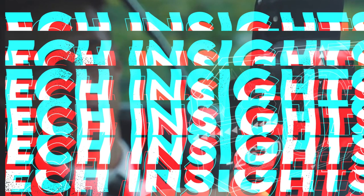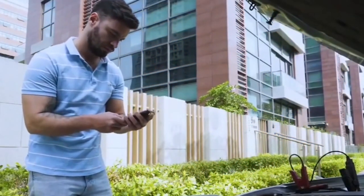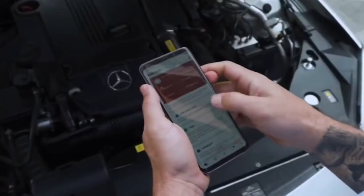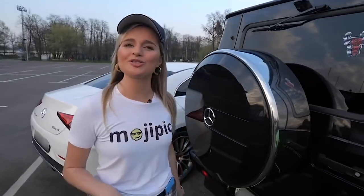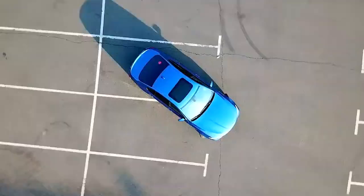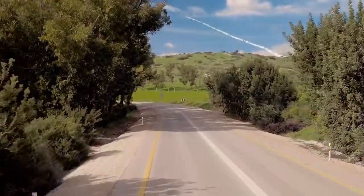Hey friends, welcome back to Tech Insight. Today, we are going to do the next part of our previous video on must-have high-tech car gadgets. In this video, we'll deal with some other gadgets that you must have in your car, so watch the video till the end to find out which is your best match.